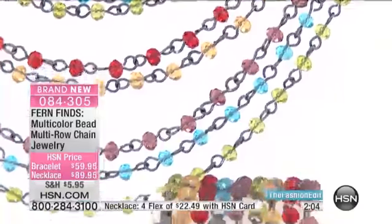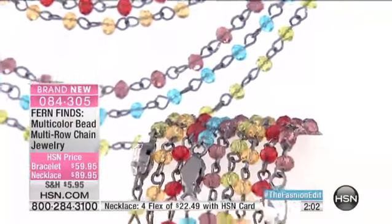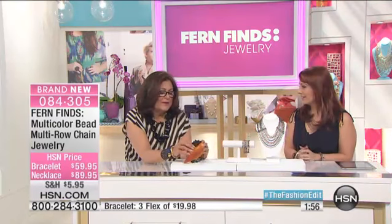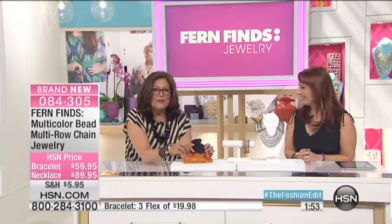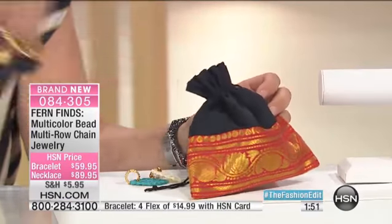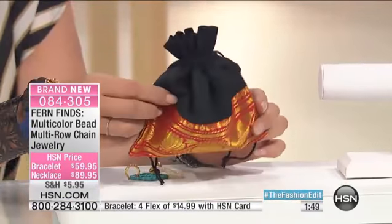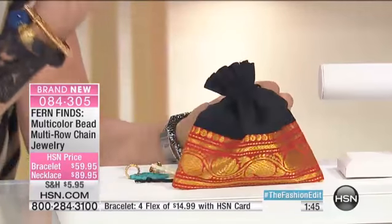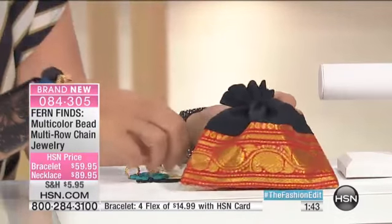I do want to give you another peek because there are so many different aspects to this line. When you get it home, it's like they're sending you a present. When you open up this pouch, you can use it when you travel — put all your jewelry and earrings in it. I have closets full of pouches. I'm a pouch queen. It's all about packaging.